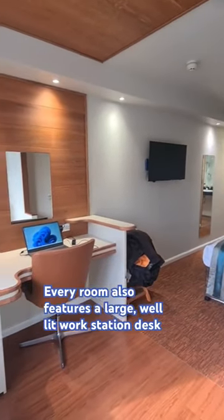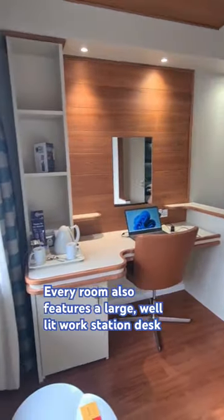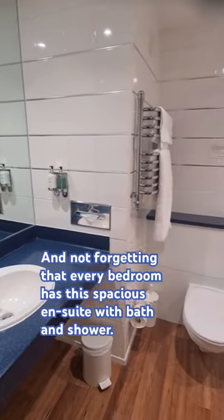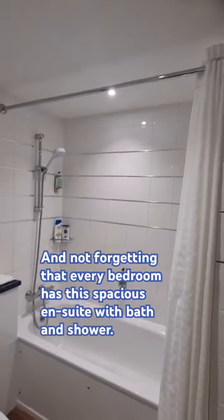Every room also features a large, well-lit workstation desk, providing a perfect study area for visiting crews and lifeguards. And not forgetting that every bedroom has a spacious en suite with bath and shower.